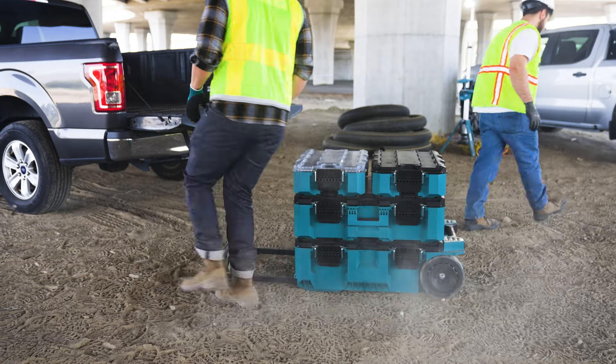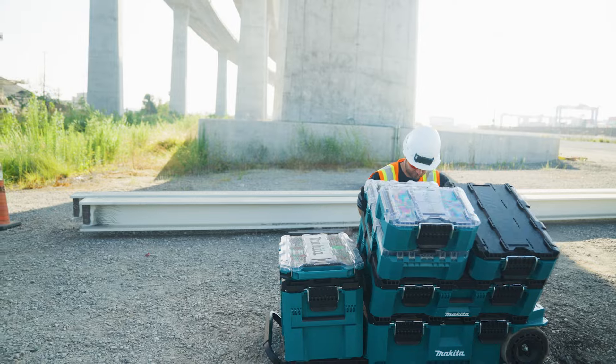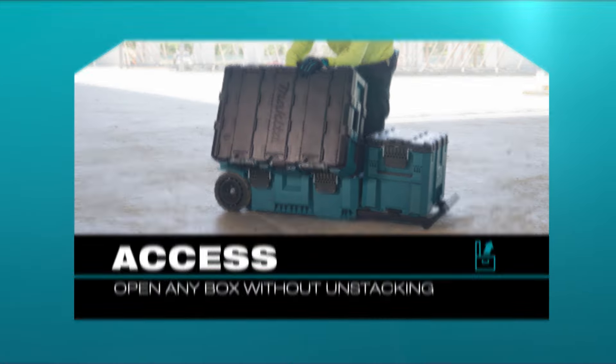Hi, my name is Austin, here to introduce MackTrack, the next generation in modular storage. The MackTrack system will change the way workers transport, access, store, and organize their tools and equipment.